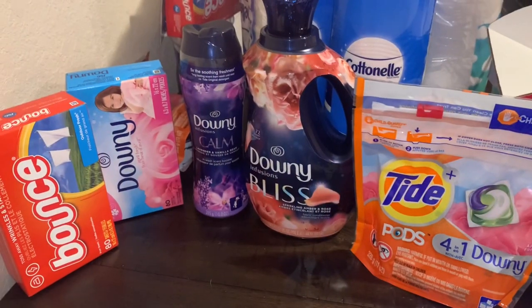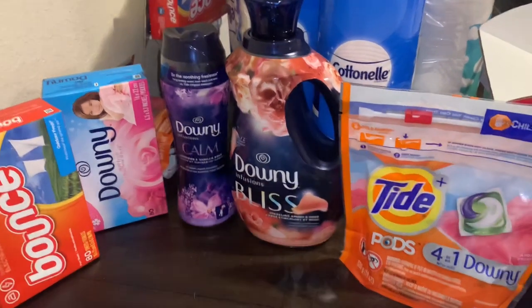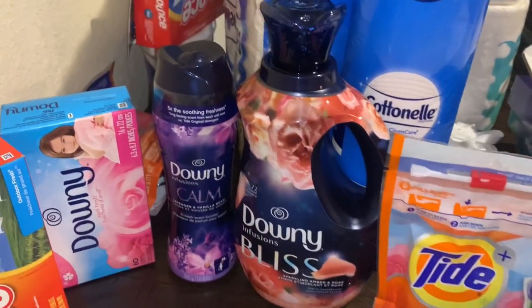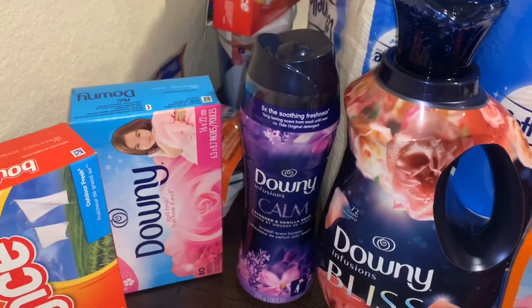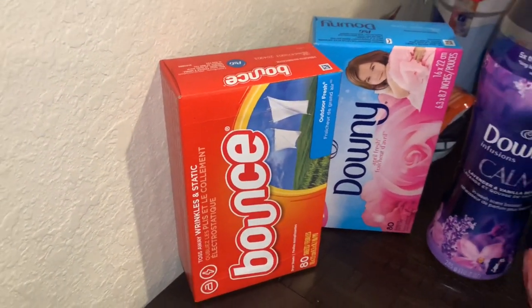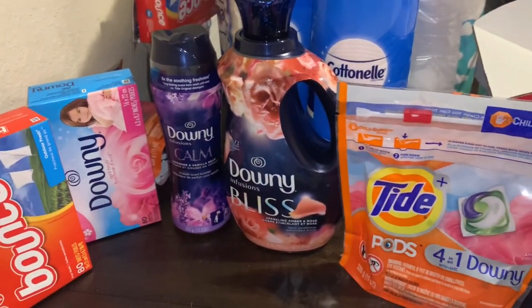I mentioned I don't really sell laundry products in my stockpile sales, but if I did, I would price Tide at about $2 to $2.50, Downy at $3 to $3.50, same with the beads. For Downy dryer sheets I'd probably do $2, and maybe $1 to $1.50 for smaller items. That just gives you an idea of what I would price laundry care items at.